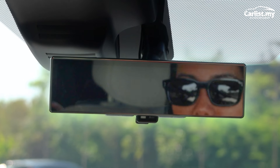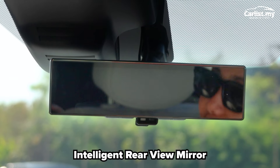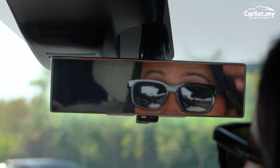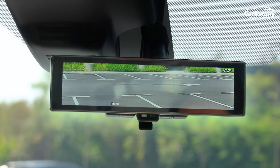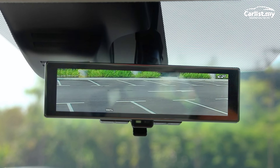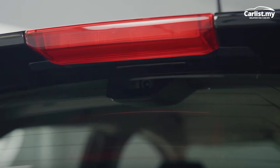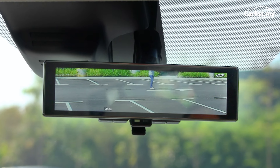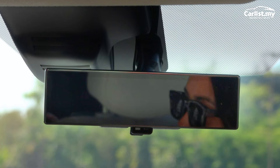Part of the Nissan Intelligent Mobility feature is this — the intelligent rear-view mirror. It seems like a normal mirror, but you flick this switch and you get what looks like a little TV screen showing you a camera view of what's behind your car, giving you a more detailed and safer look. So if there's a dog or a cat crossing, you catch it first, then flick it back to your old mirror.